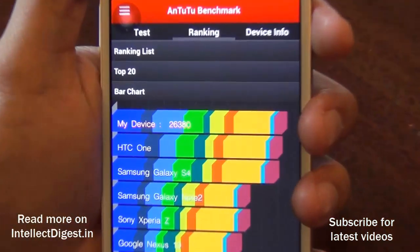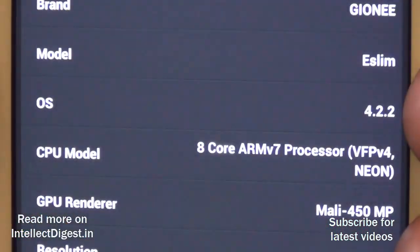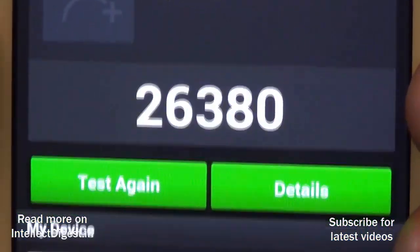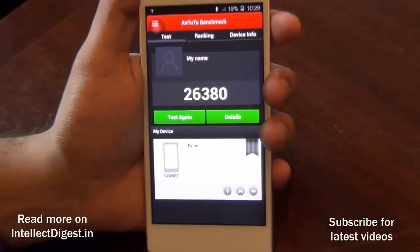It is powered by a 1.7 GHz octa-core processor by MediaTek, has 2GB of RAM, 16GB internal memory, and a full HD 1080p 5-inch display which looks pretty good.